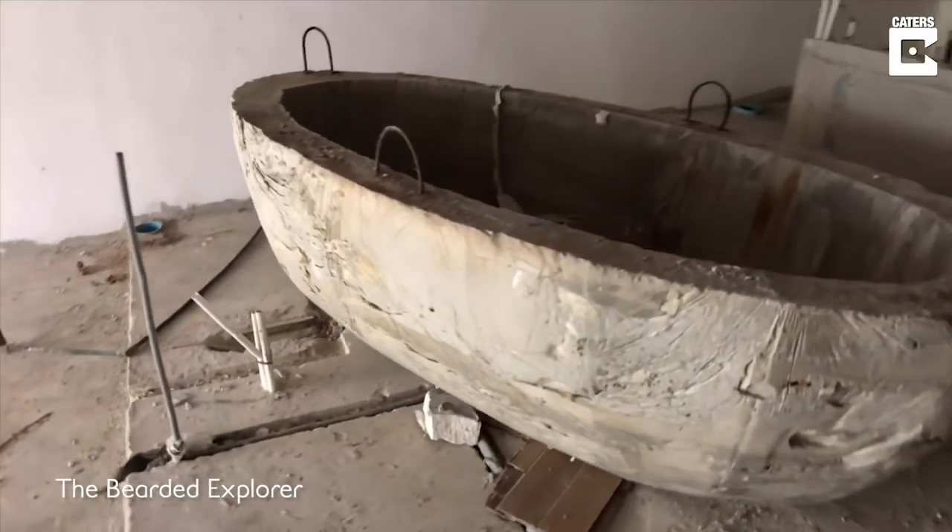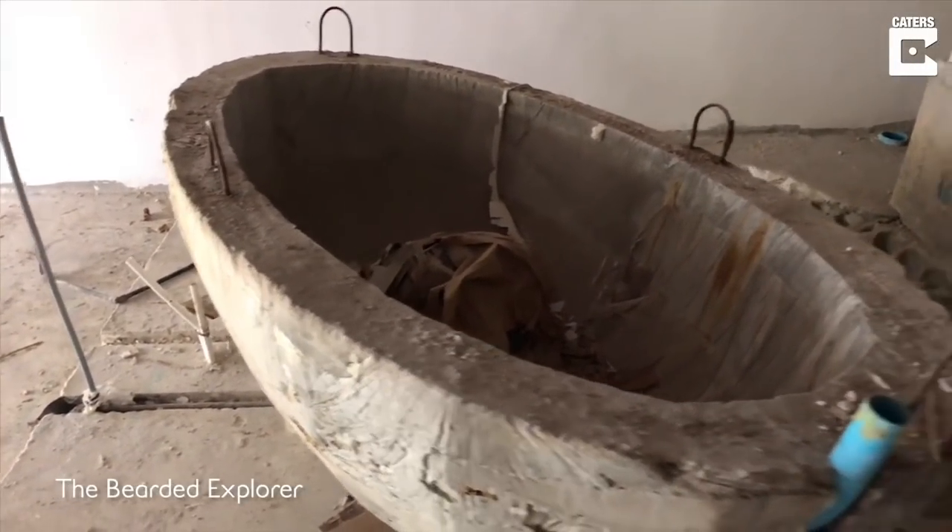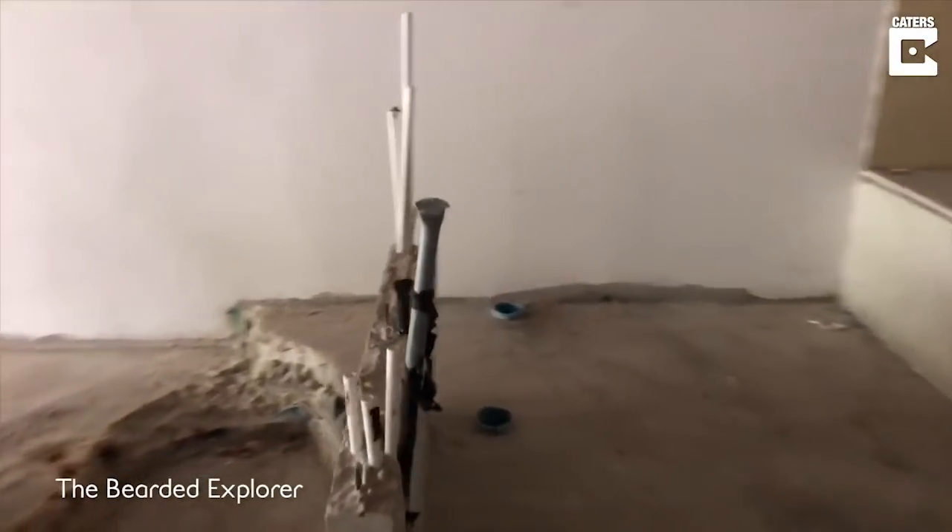Look at this — it's solid concrete. Solid concrete, that's incredible. They've got all the plumbing supply first fixes there.